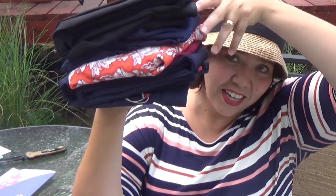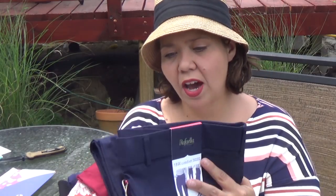So here is the nice little pile of clothes, and we've got a couple pairs of pants — one of which was a request.